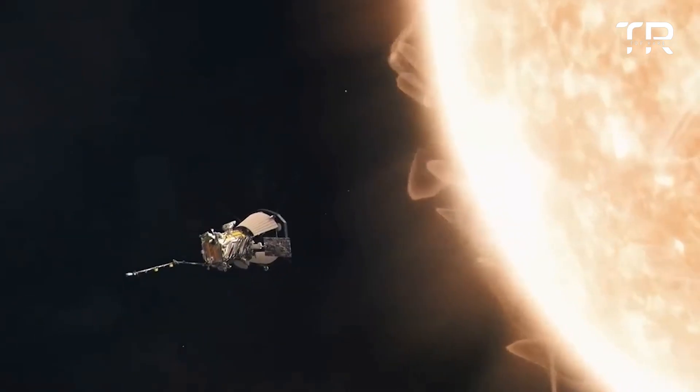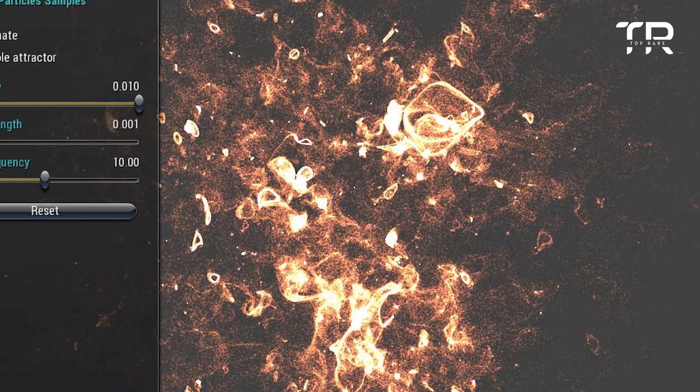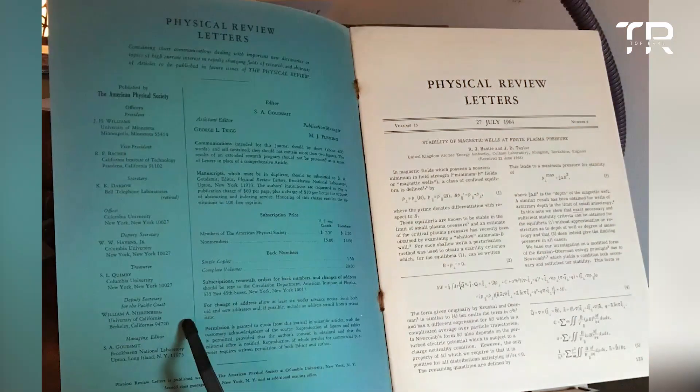Parker entered the corona three times on April 28, at one point for five hours, and sampled particles and magnetic fields. Findings from the event were published in Physical Review Letters.